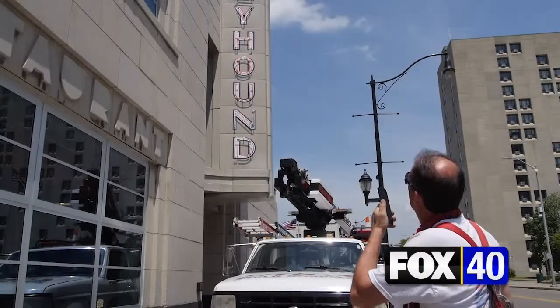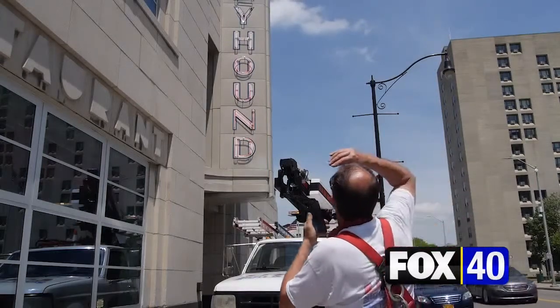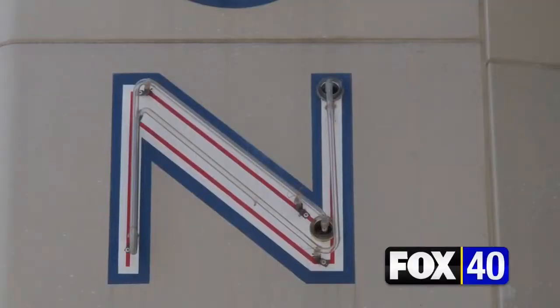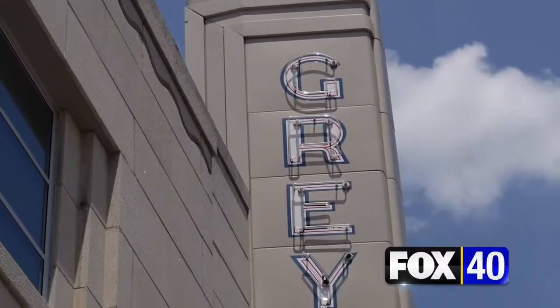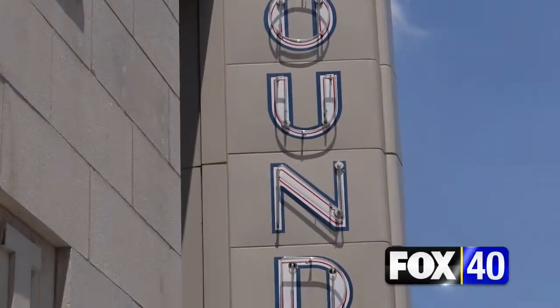It's on now, and it's flashing. Replacing the lights, Utica Sign and Graphics is using tubes molded from the original Greyhound red neons — the latest in a conscious effort to keep the retro character of the building intact.